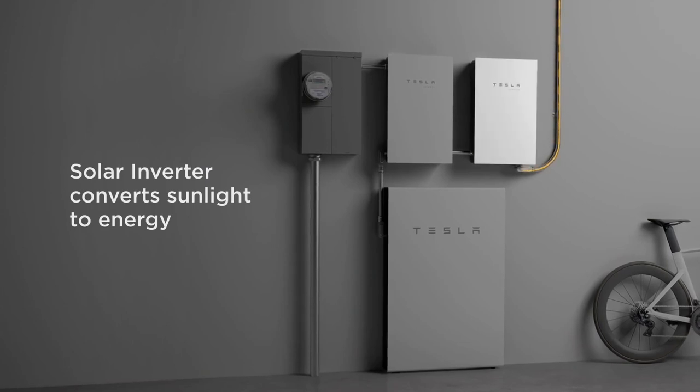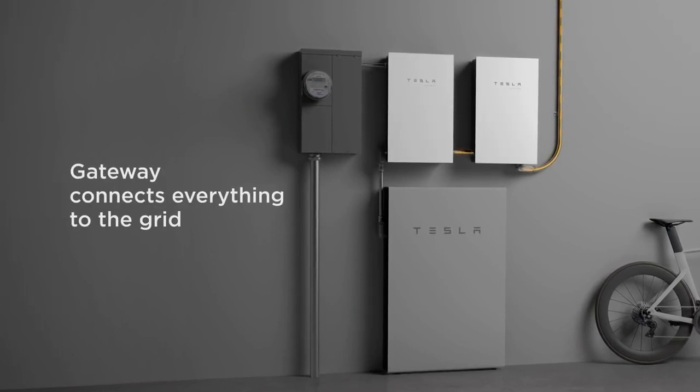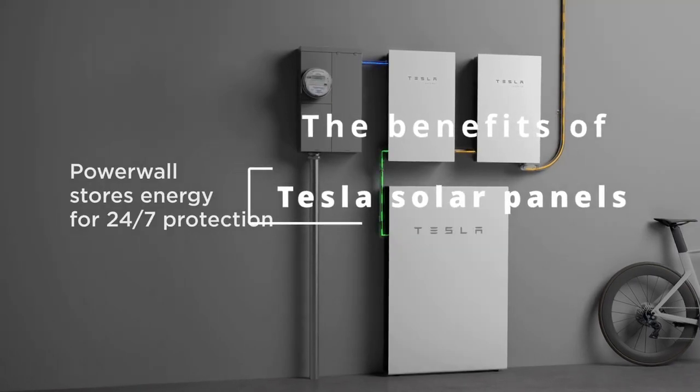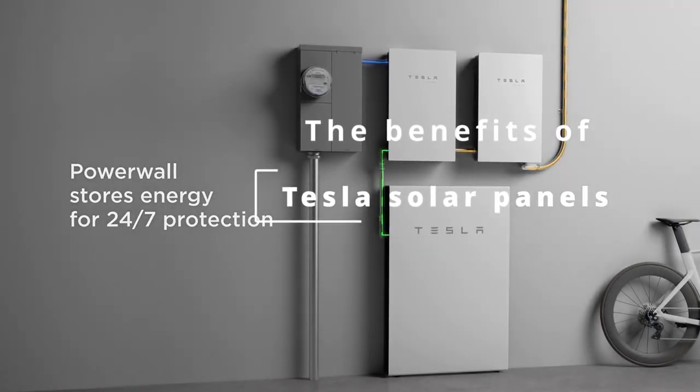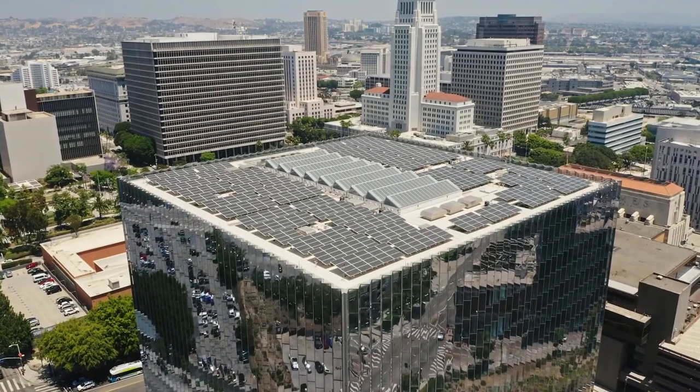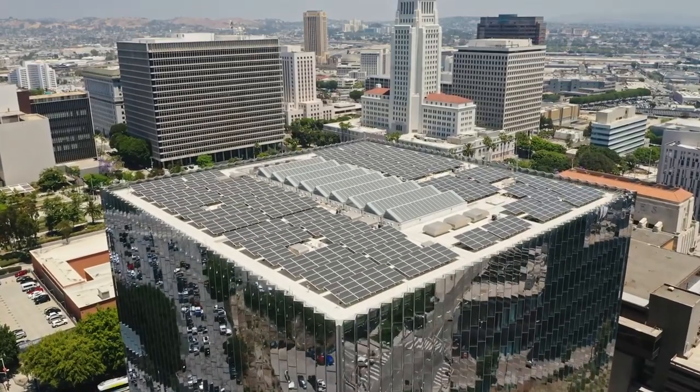This electricity can then be used to power your home or business, or it can be stored in a battery for later use. There are many benefits to using Tesla solar panels. They are very efficient, so they can generate a lot of electricity from the sun.